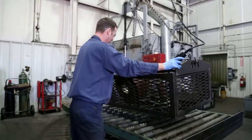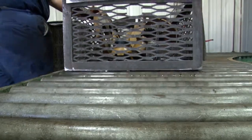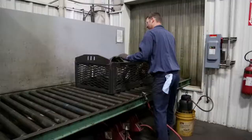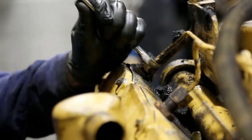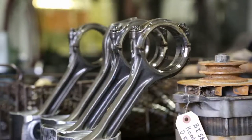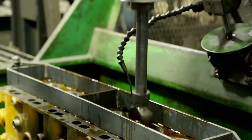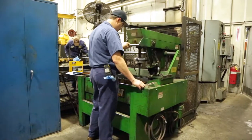Engines are pre-washed before teardown, and during disassembly engine components are inspected and cleaned again to ensure the rebuild process is never compromised by dirt or foreign matter. When disassembled, engines are stripped down to the bare components and technicians thoroughly inspect every part of the engine, replacing any part that does not meet our strict reusability standards.